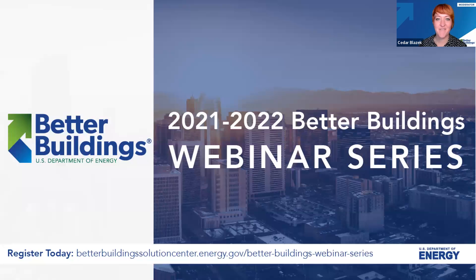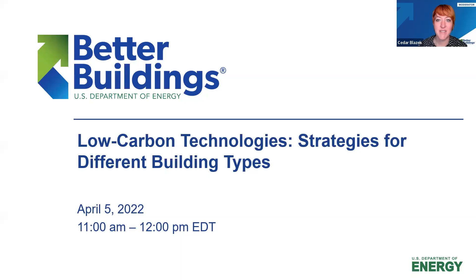I'm going to kick things off. Hello everyone, good morning and welcome to the 2021-2022 Better Buildings webinar series. Better buildings is dedicated to bringing you the latest actionable insights from leading industry experts. This annual series is a chance to explore the topics, technologies and trends that affect your organization, as well as efforts to accelerate energy efficiency adoption. Today's session will look at low carbon technology strategies for different building types.